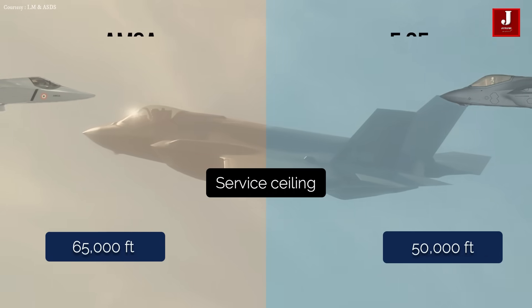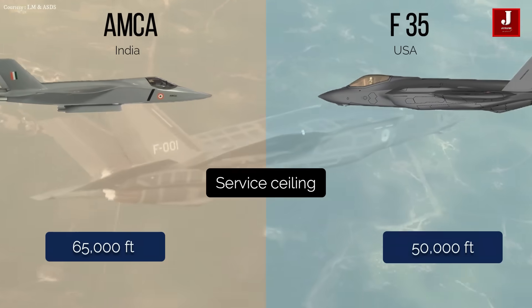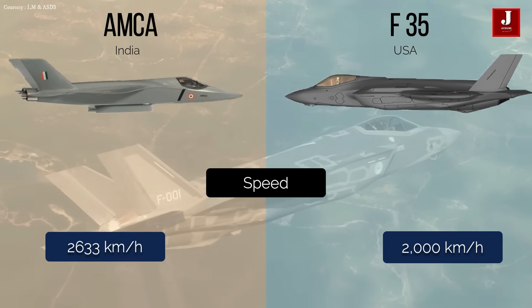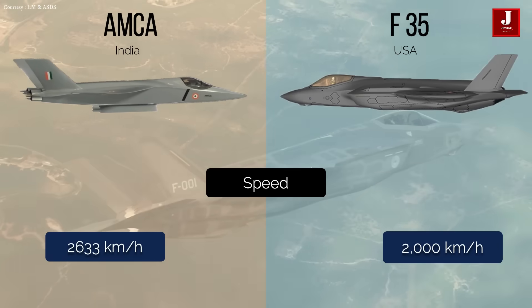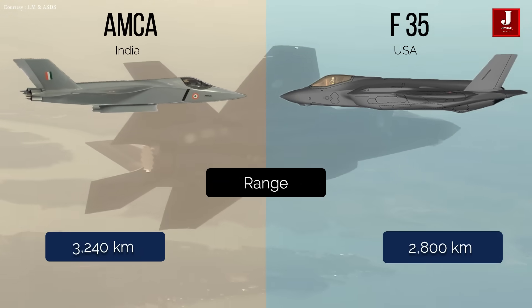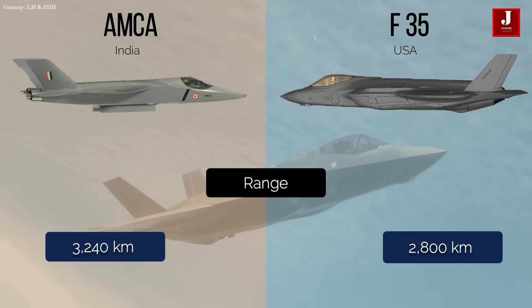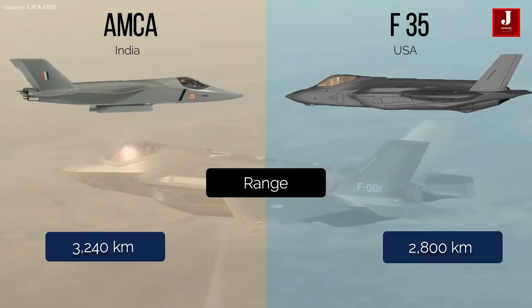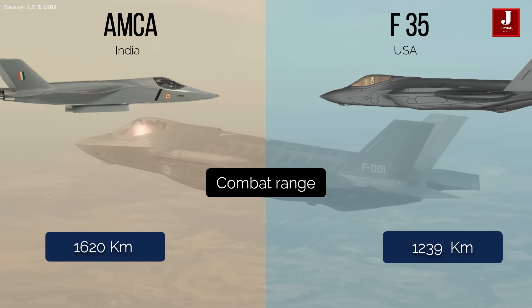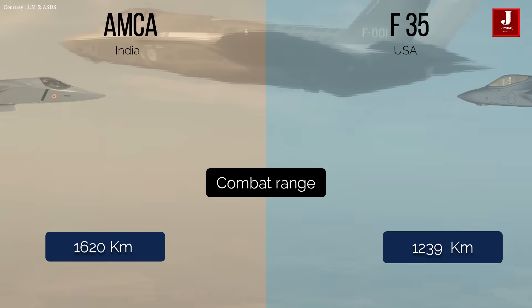The AMCA can reach a ceiling height of up to 65,000 feet, and the F-35 is around 50,000 feet. The AMCA has a top speed of 2,633 kilometers per hour, whereas the F-35 has a top speed of 2,000 kilometers per hour. The AMCA has a range of 3,240 kilometers versus the F-35's 2,800 kilometers, and a combat range of 1,620 kilometers versus the F-35's 1,239 kilometers.